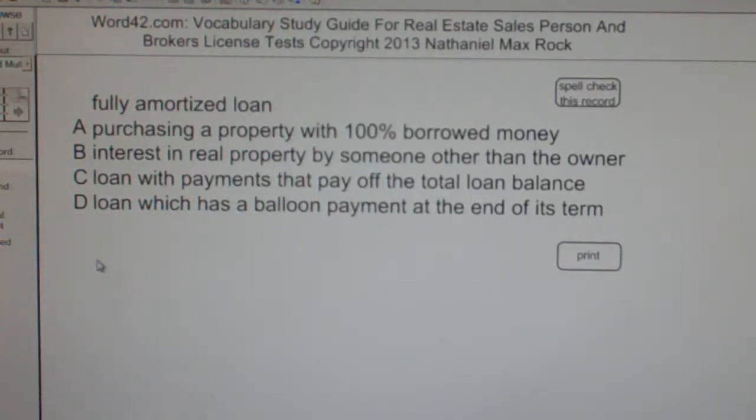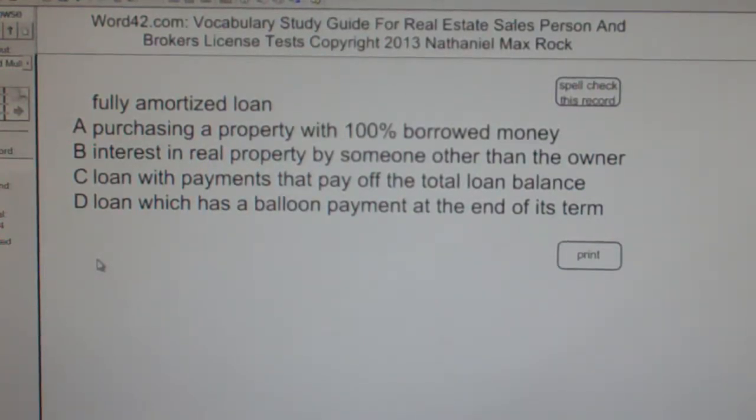Multiple choice question. Fully amortized loan. A. Purchasing a property with 100% borrowed money. B. Interest in real property by someone other than the owner. C. Loan with payments that pay off the total loan balance. D. Loan which has a balloon payment at the end of its term. The correct answer choice for a fully amortized loan is C: loan with payments that pay off the total loan balance.